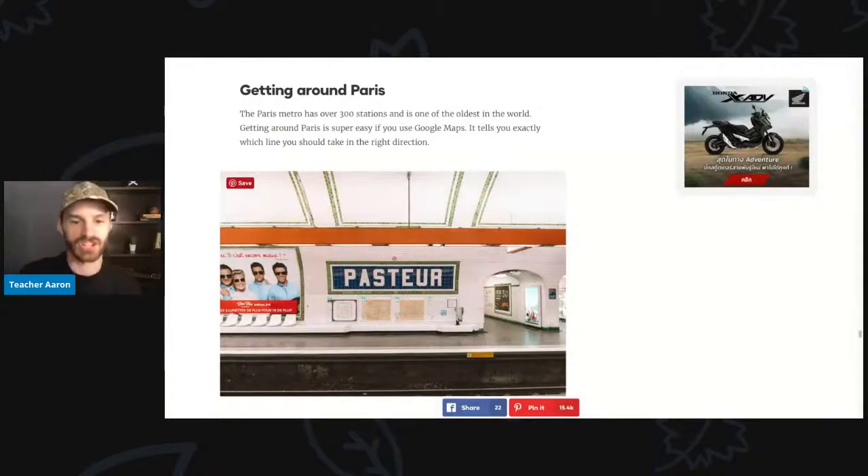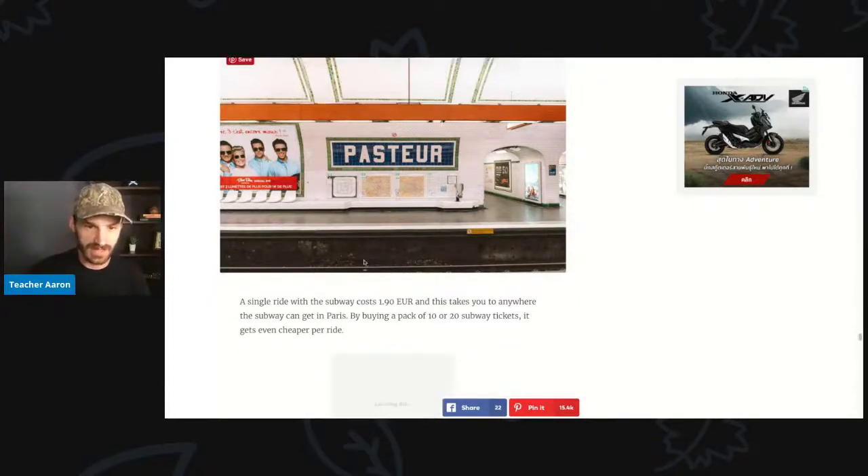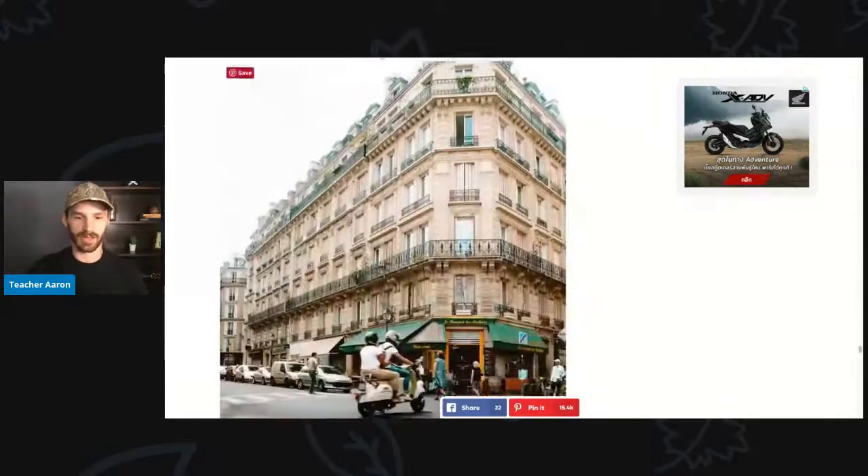This is a picture inside the Paris subway system. The subway or metro is underground — it's a train that goes underground. This is the train track right here; that's what the subway goes on.